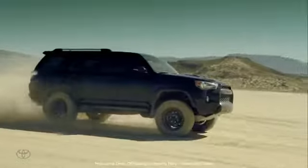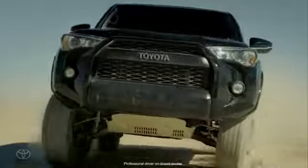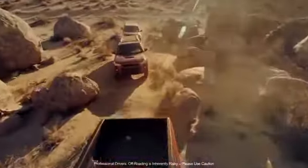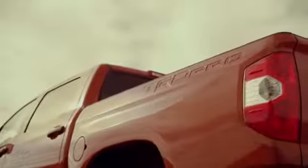TRD Pro is a tool that allows you to do that and then it allows you to come back to civilization. The collaboration between the chief engineer and the manufacturing side of the TRD group allowed us to build a better truck. It took a few years of developing the business case in addition to developing the product to come out with the right combination of parts and components to make up TRD Pro.